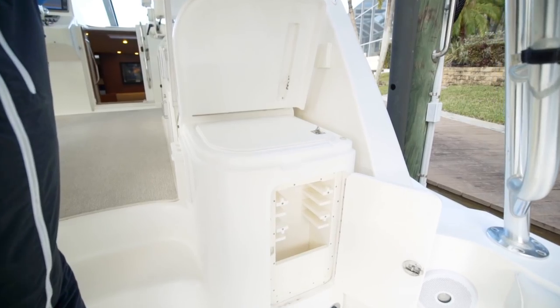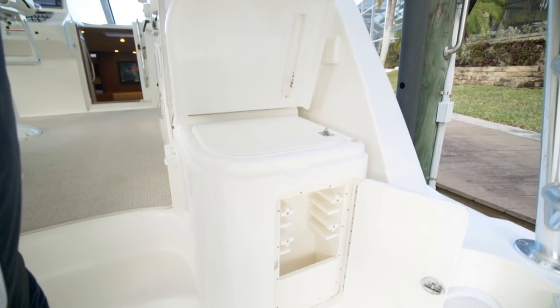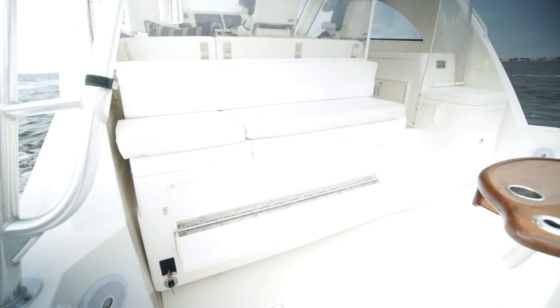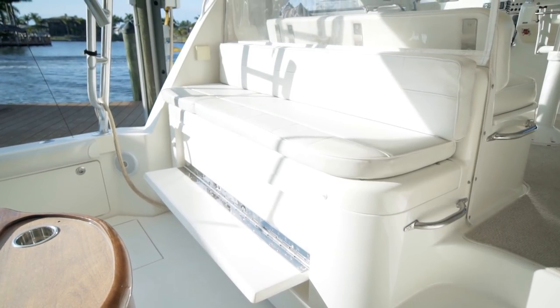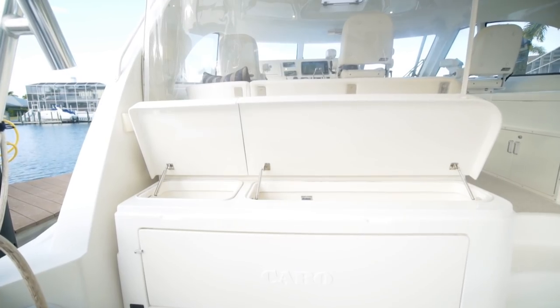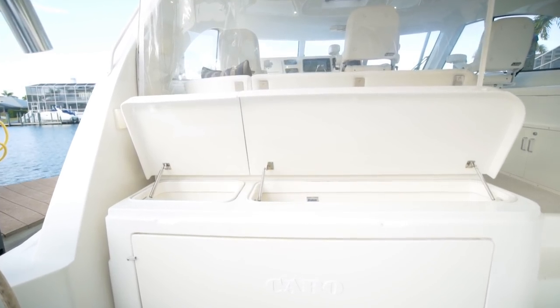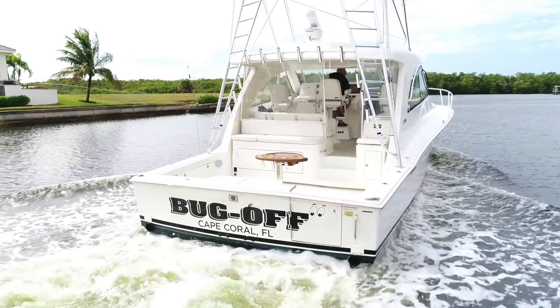Forward on the starboard side is a bait cutting station with a tackle system below. Facing aft is mezzanine bench seating with a fold-down footrest. Below the mezzanine seating is a freezer and icebox cooler. Her cockpit takes up the full 15-7 beam of the boat.